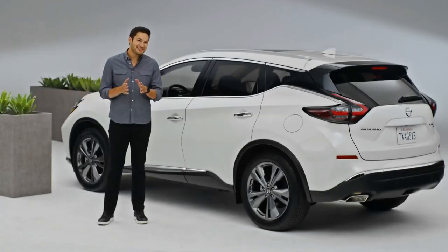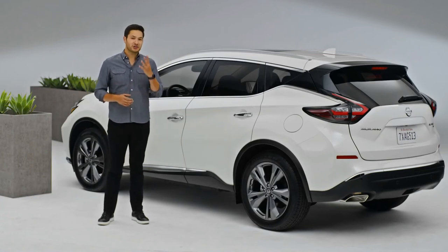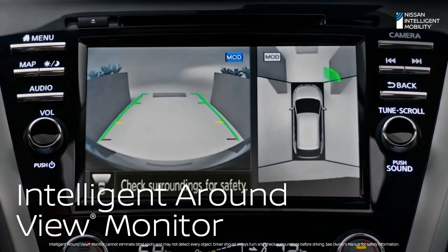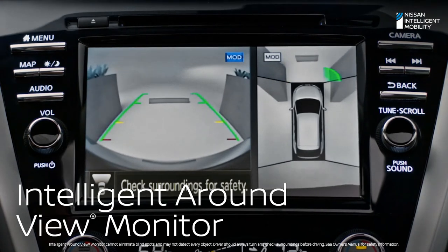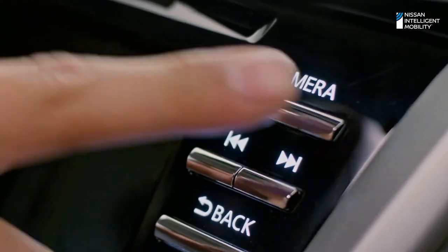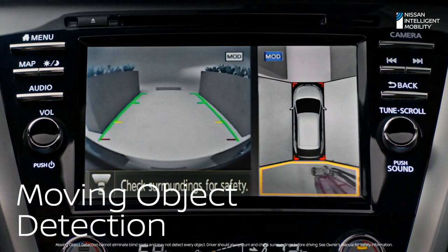Nobody likes to squeeze into a tight spot. Murano's intelligent around-view monitor uses four cameras to make parking easier. The view on the left will help guide you into your space, while the right shows a virtual drone view of your surroundings. You can also switch to a curbside view — this helps so you don't ding your wheels. You also get alerts for people or objects detected moving around you when you're entering or leaving a parking spot.